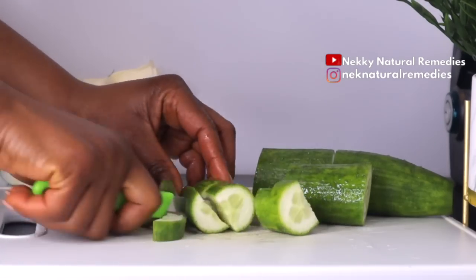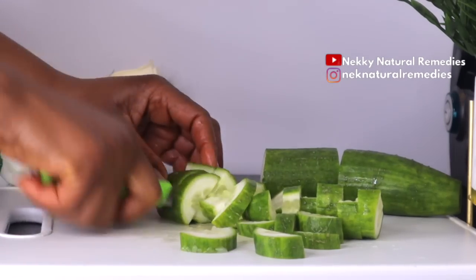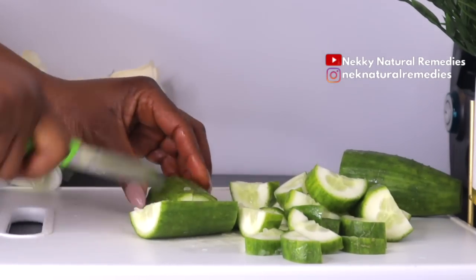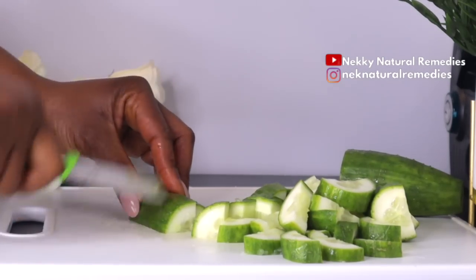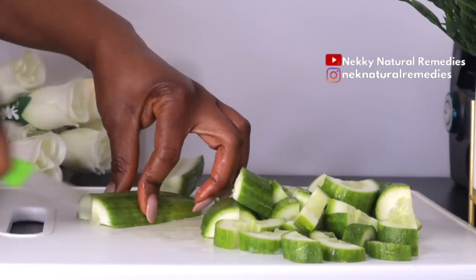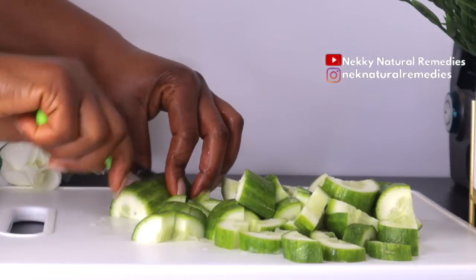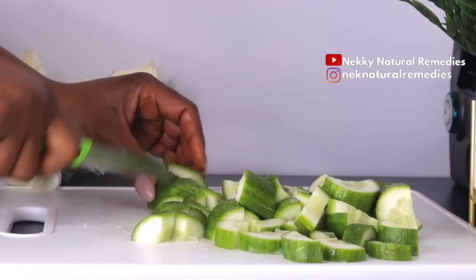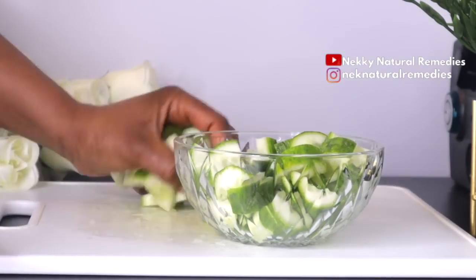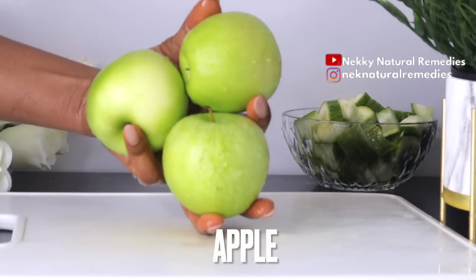You can also use a blender — just reduce the quantity if your blender is small. Cucumber has cooling and hydrating properties which help in rejuvenating dull and dry skin. It contains B vitamins like niacin, vitamin C, and zinc, which are key to maintaining perfect glowing skin. Cucumber is also rich in vitamin A, a powerful antioxidant and anti-aging warrior that produces collagen, diminishes wrinkles and lines, fights acne, and improves overall skin health.